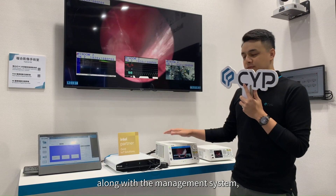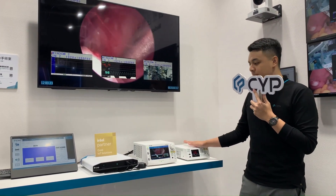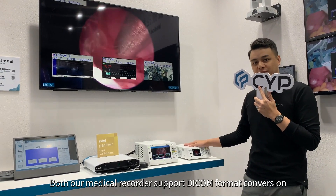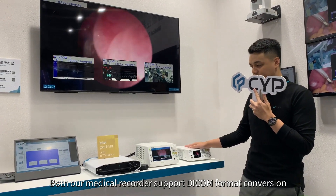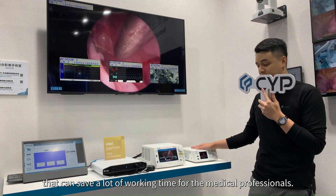Along with the management system, we also have our medical recorder. Both our medical recorders support DICOM format conversion, which can save a lot of working time for medical professionals.